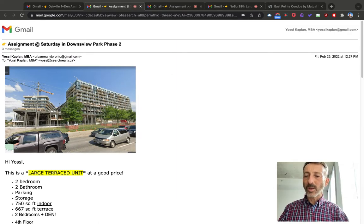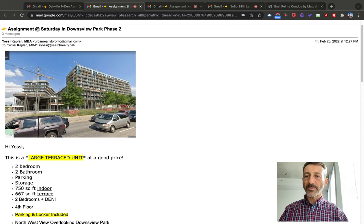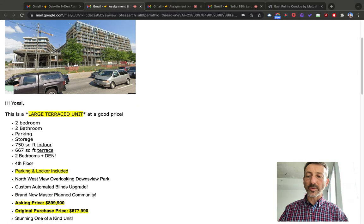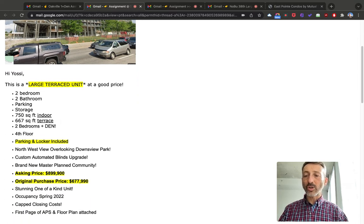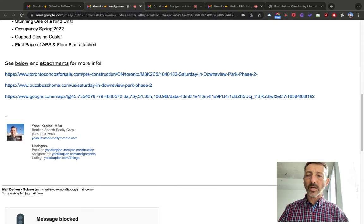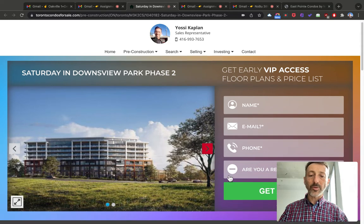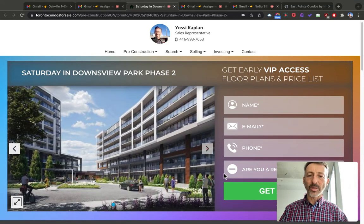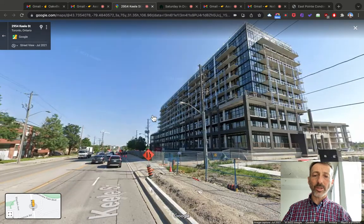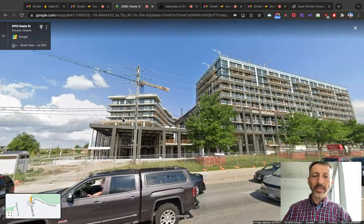I want to show you this one here. It's a large terraced unit — two-bedroom, two-bathroom, parking, and storage. That's Downsview Park Phase 2, in the York University area. It has a parking locker and a huge terrace of 667 square feet — that's massive, more than most units actually have. You can see more information here. I've included a link to Google Street View so you can see the building — most of these buildings are already built. I'll drive down Keele here and turn back so you can see the building.